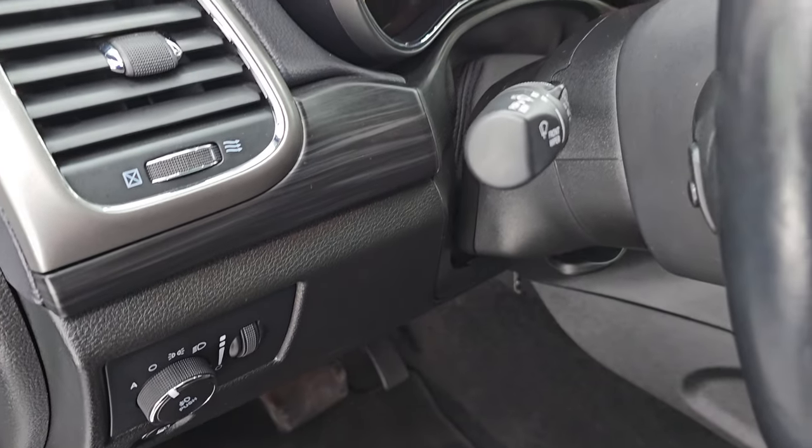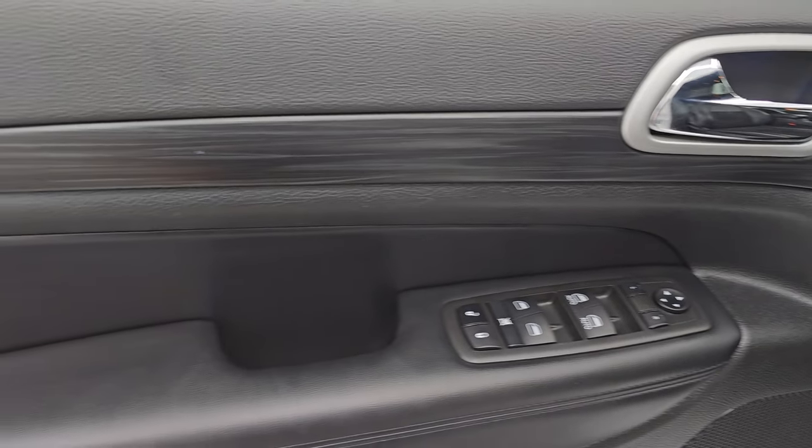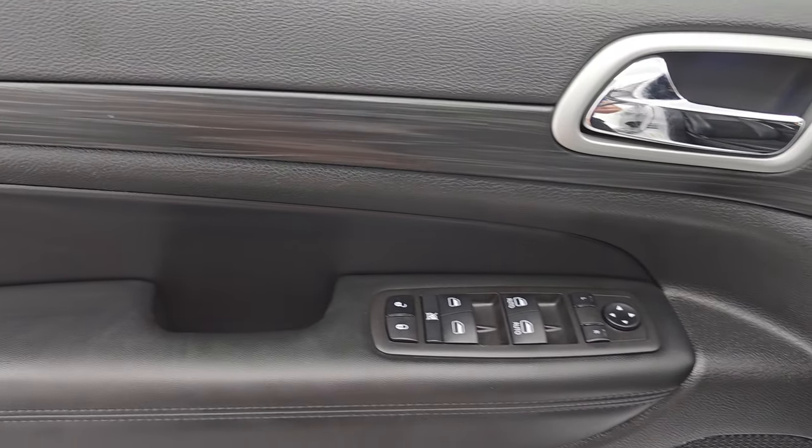Factory floor mats. Auto headlamps. Tilt and telescopic steering wheel. You get that dark wood grain trim on there that goes seamlessly into the door. Power windows, locks, and mirrors.